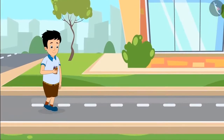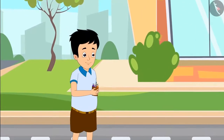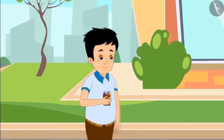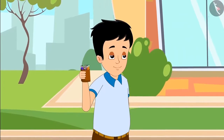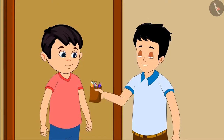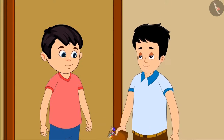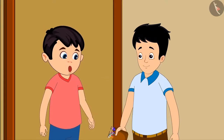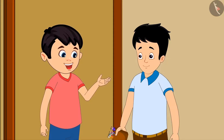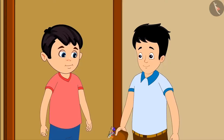Today Chotu's friend Sonu has come to his house. Sonu has brought something to show Chotu. Come on, let's see what it is. Chotu, look what I brought for you. Show me Sonu, what did you bring? Look at this. My grandmother gave me a box of pencils. It has pencils of different colors. Wow, these look very beautiful Sonu. Can you tell me how many pencils these are? Yes, these are 16 pencils in total.